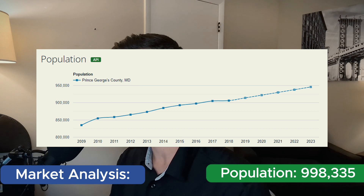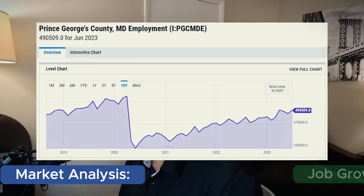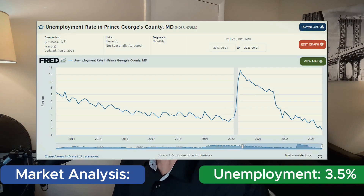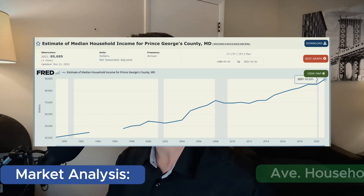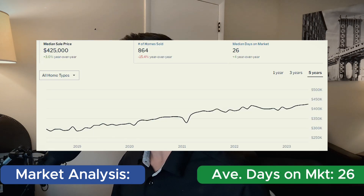PG County has a population of 998,000. It has a growth rate of 1.05% in the past year, which is great. Job growth of 2.5%, which is great. Unemployment of 3.5%, which is lower than the national average. The average household income is $89,000. The median sales price back in June 2023 is $425,000, with an average days on market of 26 days. So this is a super healthy market — I like PG County.